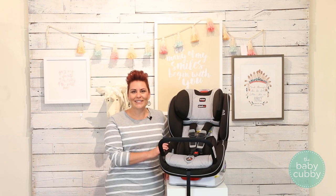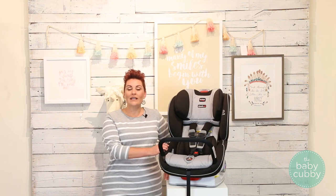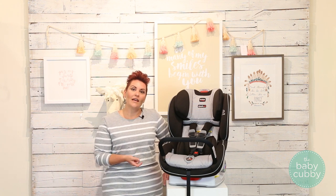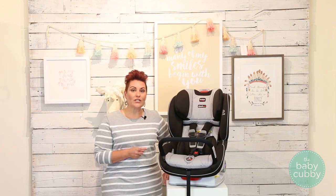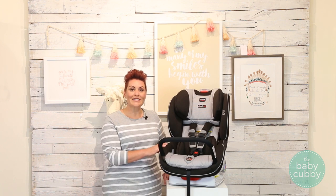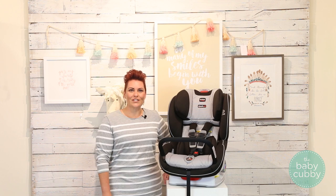Now I'm excited to show you this awesome Britax convertible car seat. Britax is actually a European company and they've been in the US for quite a few years. They're leading in the industry for innovation and safety. This is the Britax Boulevard Click-Tight convertible car seat. Let me show you some of those awesome features.